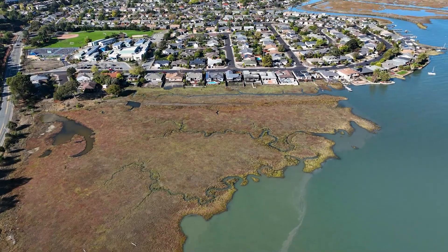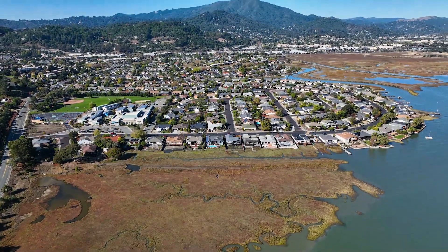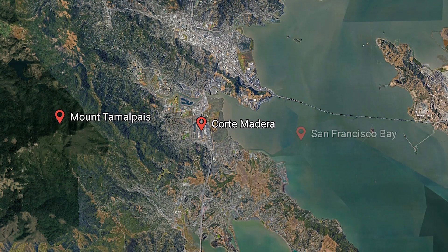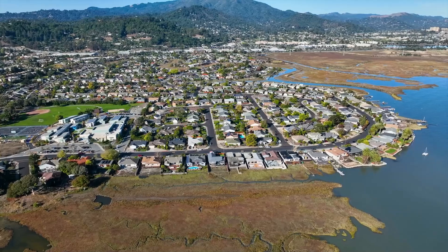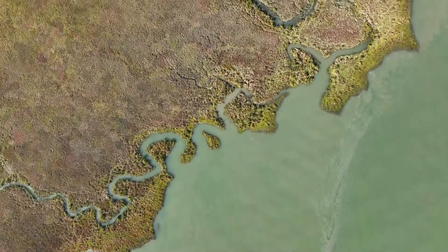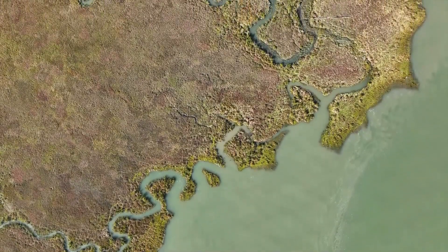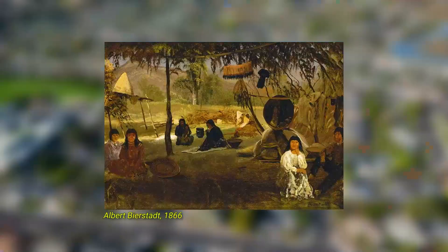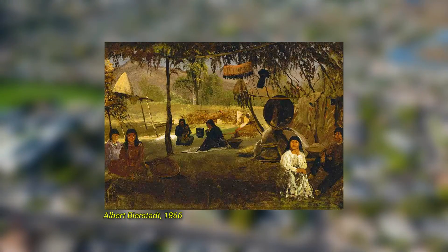Welcome to Corte Madera, a community of about 10,000 people, nestled between beautiful Mount Tamalpais and the San Francisco Bay. The town is surrounded by marshes, vital ecosystems which support local flora and fauna, and provide protection to shoreline neighborhoods by reducing wave impacts.